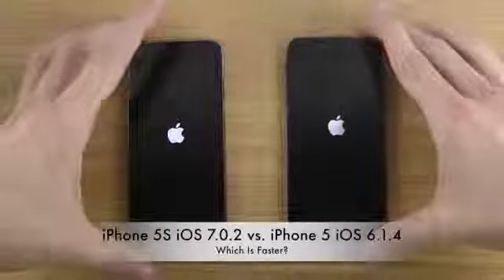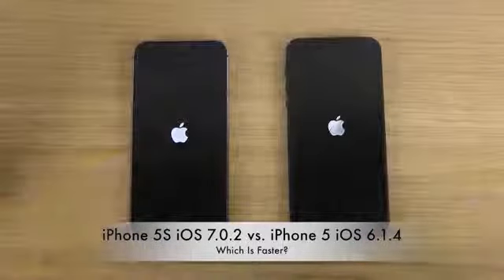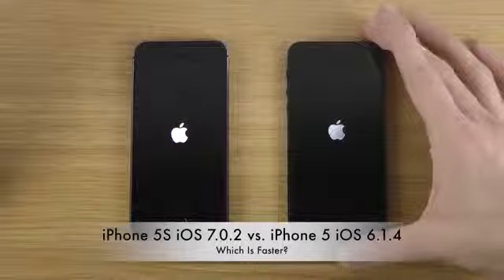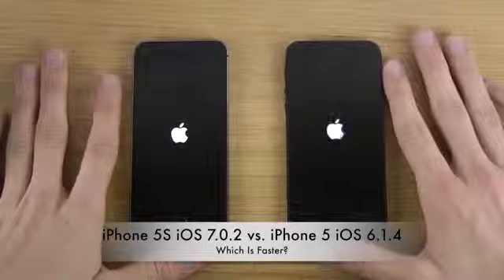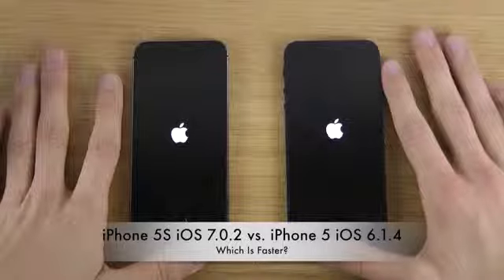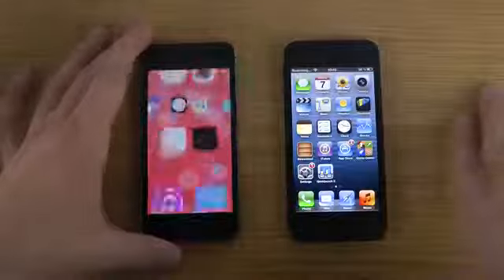iOS 7 boots up quicker on the logo. The logo is also a little bit different — it's more flat on iOS 7, while iOS 6 has a kind of shadow and looks more glossy. iOS 6 is the winner here, but you can't really say there's a huge difference.